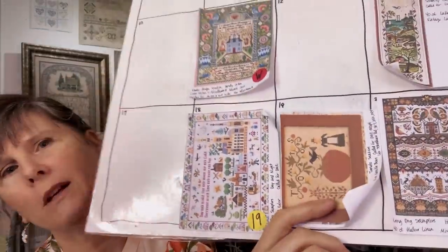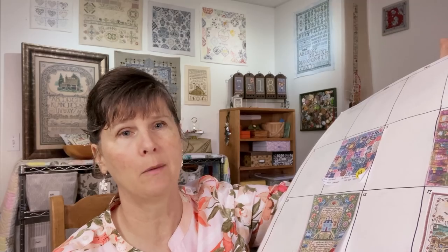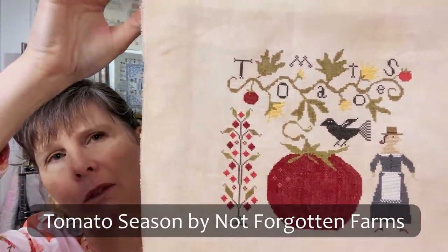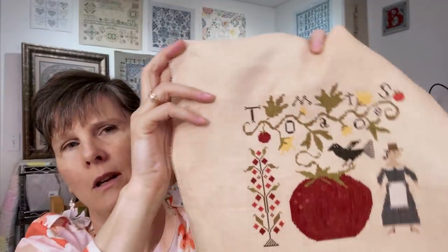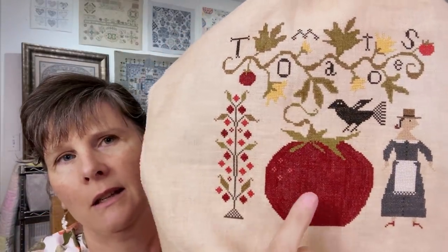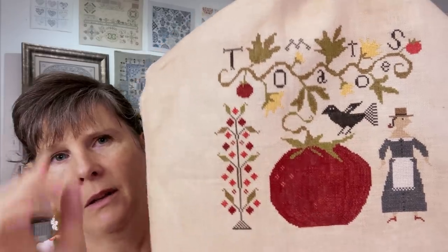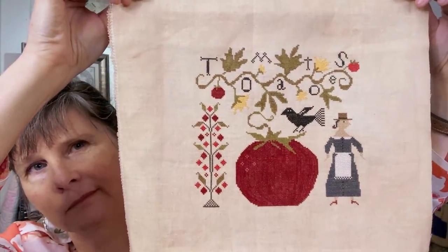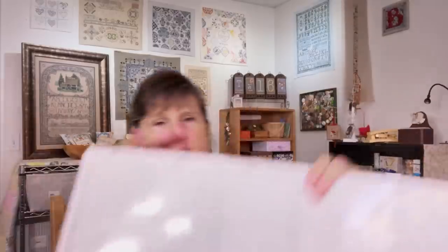May 19th was Tomato Season by Not Forgotten Farms. Mine was on a 40 count piece of Vanilla Bean fabric by Tree of Life Linens. I used the called-for colors except I switched out all the reds to a different DMC red range, and for the big tomato I changed to a Gloriana color. Those colors are listed in the description box below. So we can take that one off.